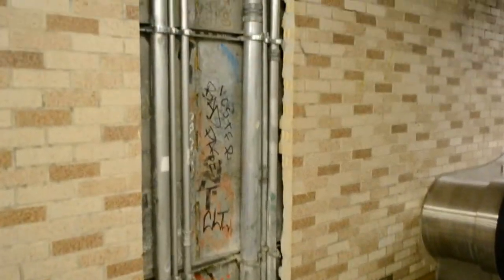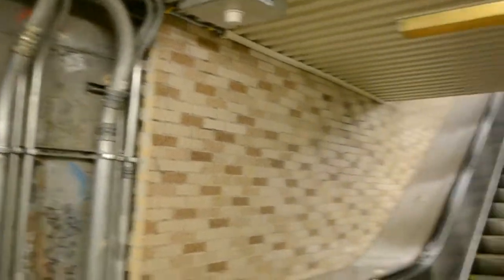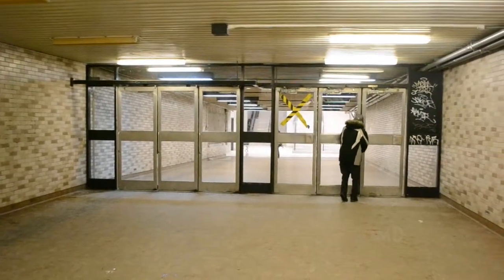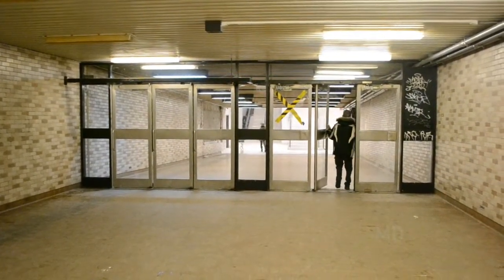You can see it's going to close on the 9th of January, so not far from now. They removed some ads from here, and they shut down the escalator going down, so there's only the escalator going up available. As you can see, there's still people using this right now.